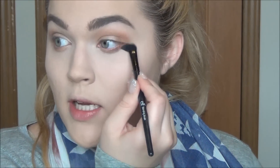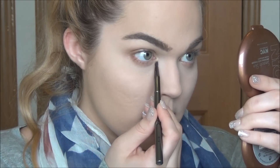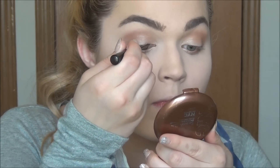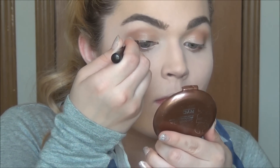Going to just blend that out. I wasn't expecting this to become a chatty get ready with me but I think it's going to because I just have a lot to catch you guys up on. On the inner corner we're just going to take a tiny bit of Butter Pecan — the same shade we used all over the eyelid — and put that right on in there. I'm going to go ahead and apply some dark brown liner; this one is from Jordana.